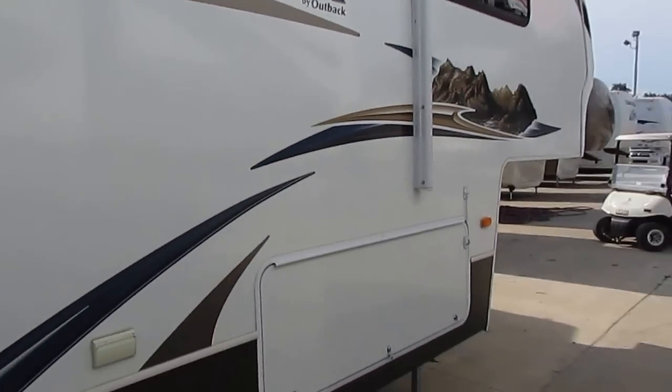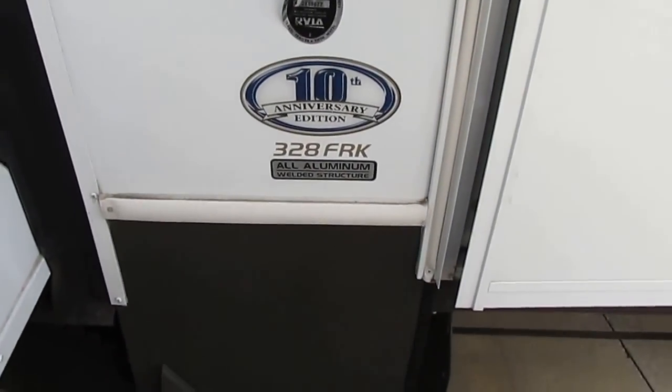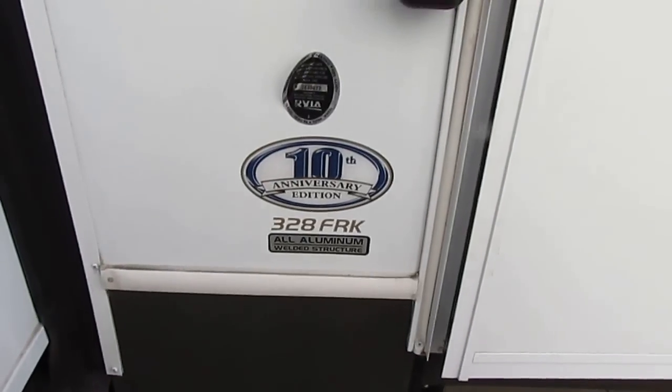Got outside speakers, outside scare lights, all aluminum welded structure. Of course this is the 10th anniversary edition, the 328 FRK.